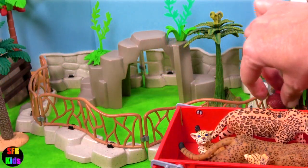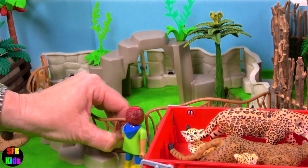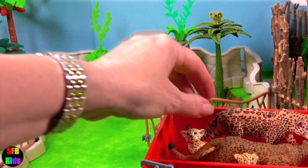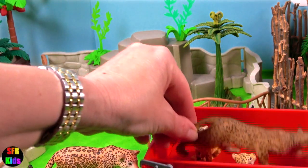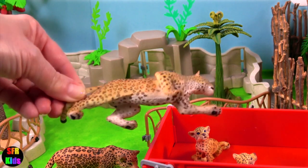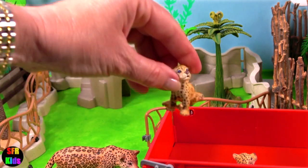And now for the jaguar family. The jaguar closely resembles the leopard, but is generally more robust with stockier limbs and a more square head. The rosettes on a jaguar's coat are larger, darker, fewer in number, and have thicker lines with a small spot in the middle.